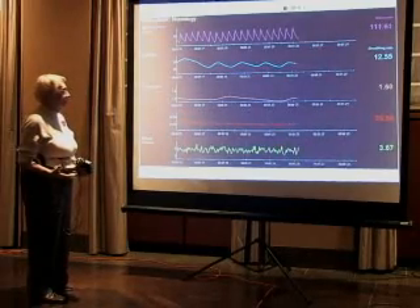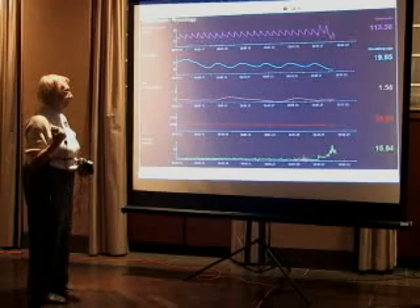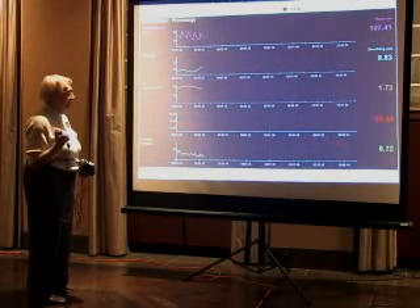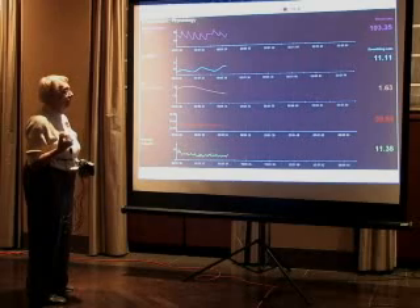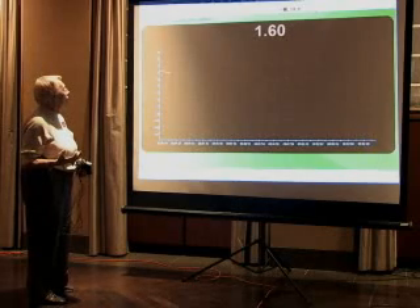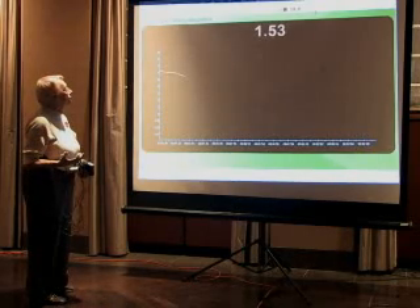Tense your arm muscle — make a muscle. See over here? The muscle activity increasing and decreasing. So we can monitor all this physiology, and at the end we can review this. That's a big skin conductance.